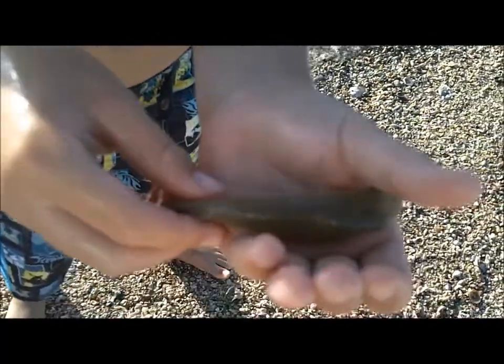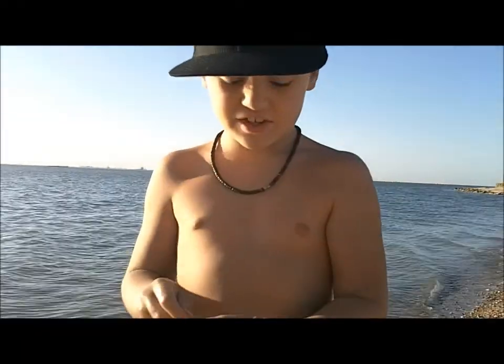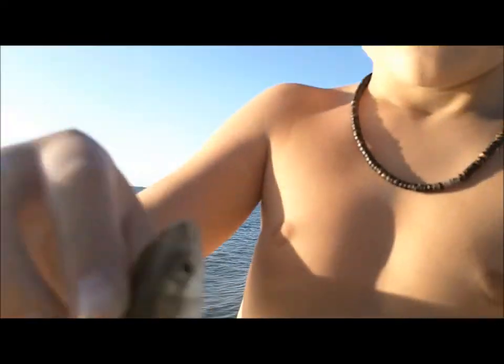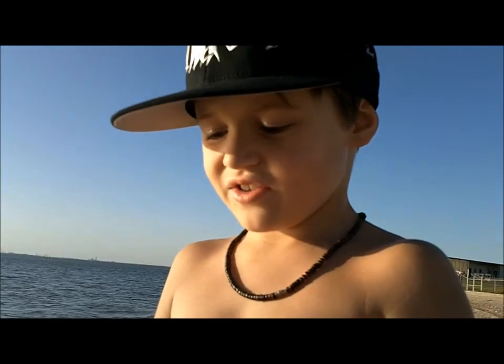They're good for flounder because no other fish likes them, they can survive longer, and they wiggle a lot. We hook them right there so that they can move a lot and swim a lot.